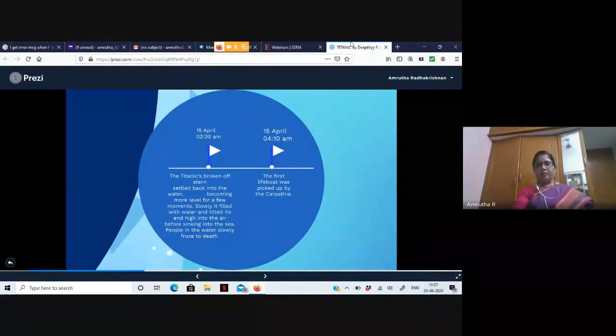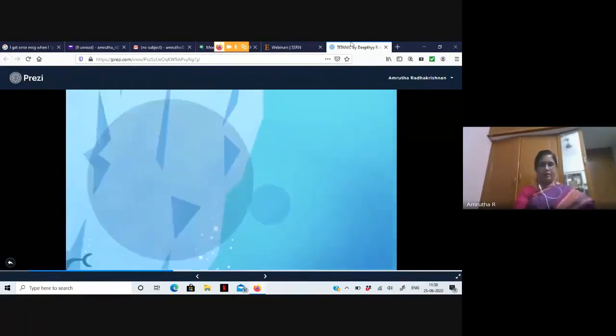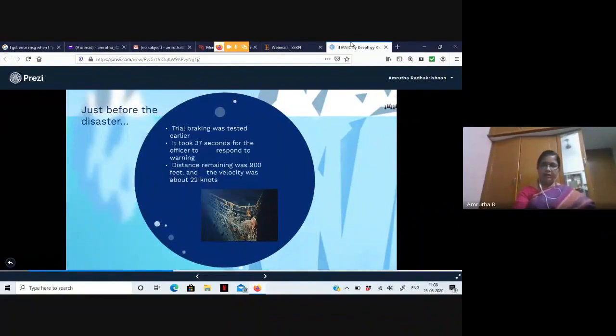By 2:20 AM the Titanic had broken apart, and most passengers were sinking or froze to death. The first lifeboat came to pick up survivors only at 4:10 AM on 15th April — about four hours after midnight. Had people been able to hold on for four hours, all of them would have been saved. There weren't many lifeboats, and only a few first-class passengers were accommodated in each one.